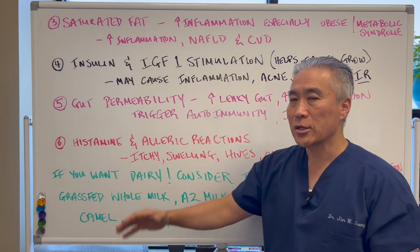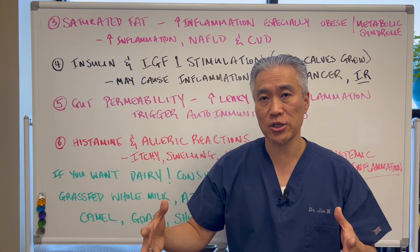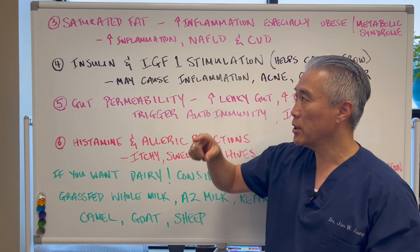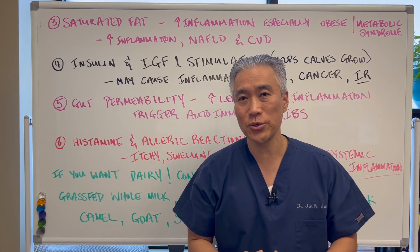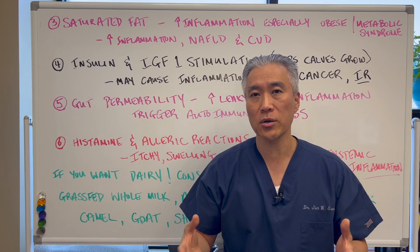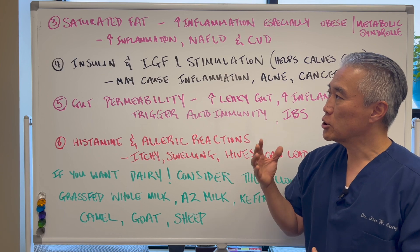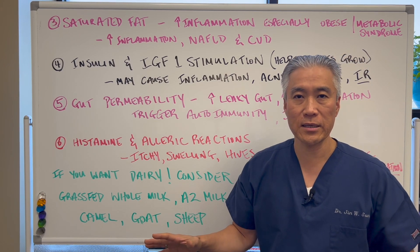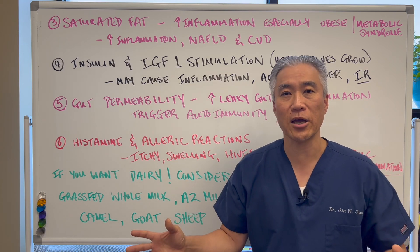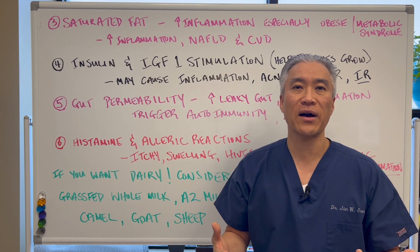Now it doesn't mean that milk is bad for everybody. There is a good population of people who may have issues one through six. And if you're going to reintroduce foods, milk, or dairy in general, what you want to do is an elimination period of six to eight weeks of complete dairy-free. Once you do that, you'll get a baseline of how you feel.